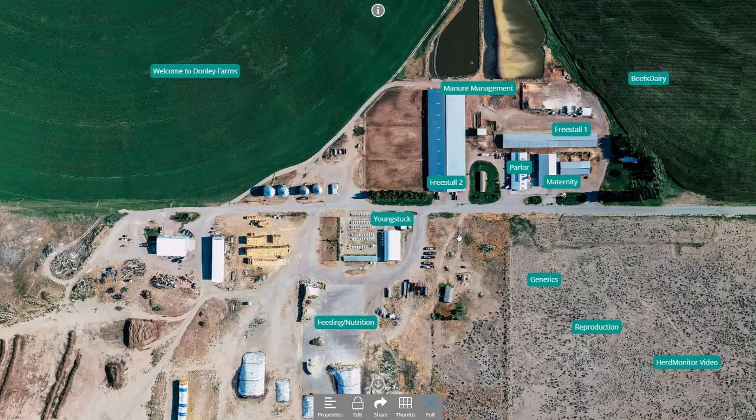Everything from our hospital barn and our old crippled cows — they lay on basically an open lot with lots of straw over by the maternity pen. That's all gathered up and we'll spread that in the spring and the fall, on whatever pivots are due to get it.